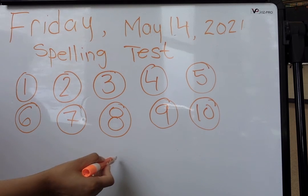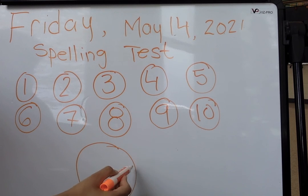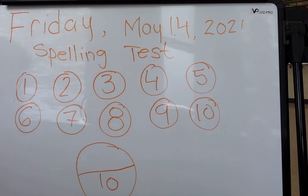Okay. So those are your 10 words. Give yourself a grade out of 10. And I hope you did well. I will see you next time.